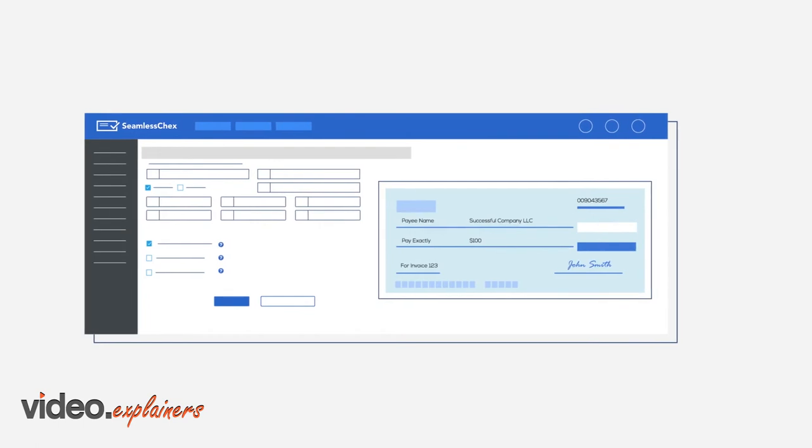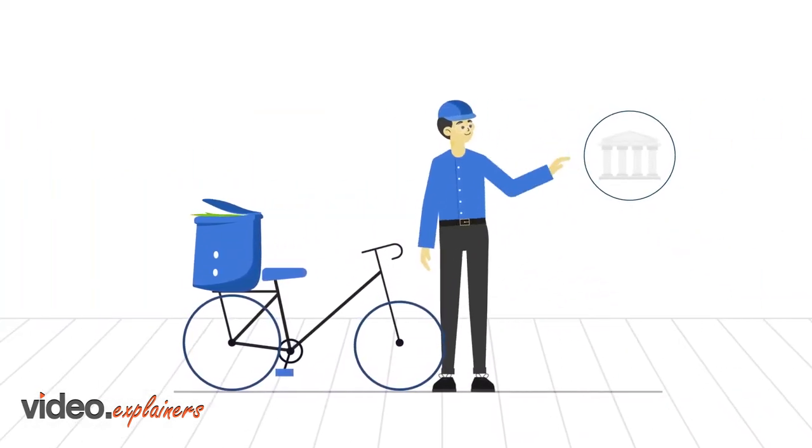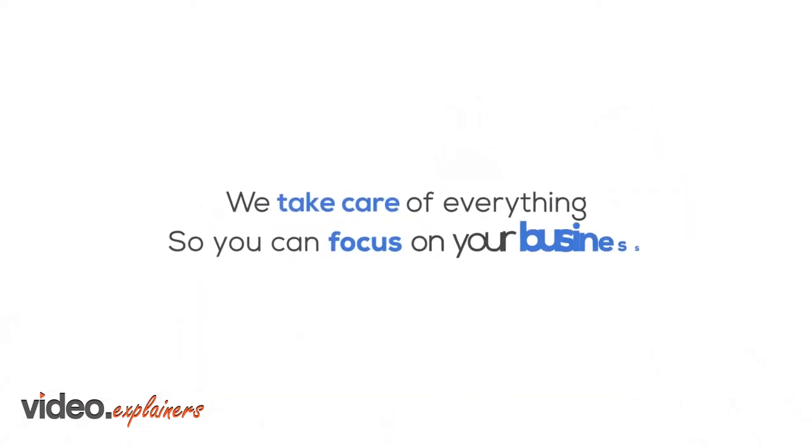Just use Seamless Checks to bill your customers by check online, and our concierge service securely deposits the check for you. That's it! We take care of everything so you can focus on your business.